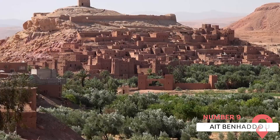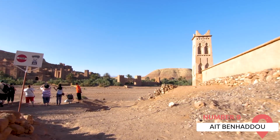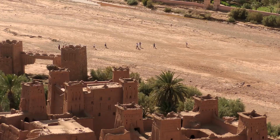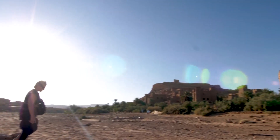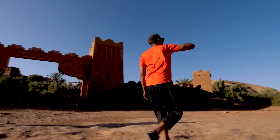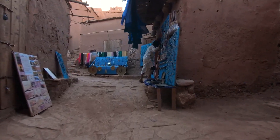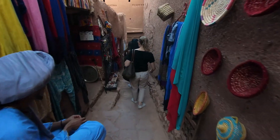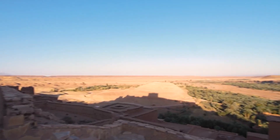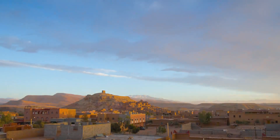Ait Ben Haddou is a ksar along the former trade route that stretches between the Sahara and Marrakesh. This UNESCO World Heritage Site offers a glimpse into the past with its earth and clay architecture, which gives the village a unique aesthetic. Many movies and TV series, including Game of Thrones and Gladiator, have been filmed here owing to its picturesque setting. Despite the village now being largely deserted, a few families still live here, providing a sense of life in this historic place.